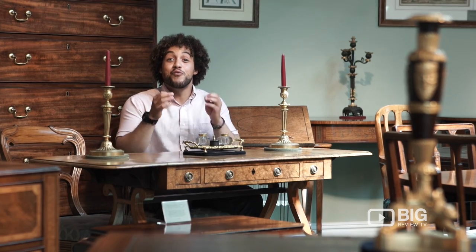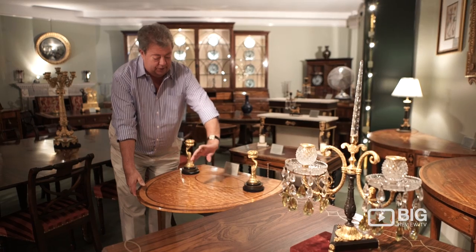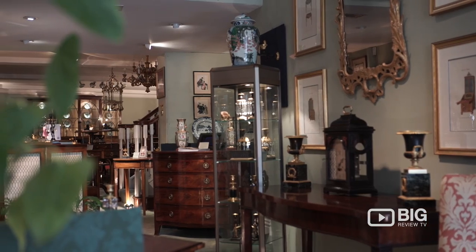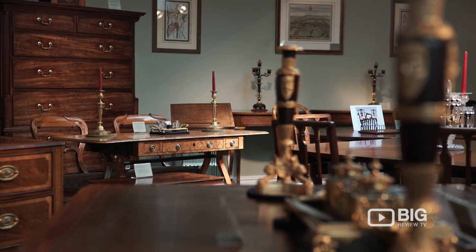Patrick Sandberg Antiques really does live up to its wonderful reputation. This glorious family-run business holds some of the finest art and antiques from 18th and 19th century Britain.